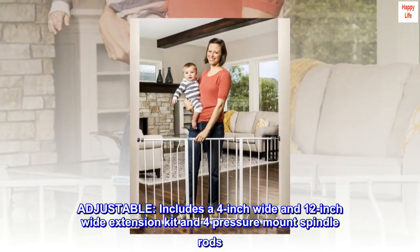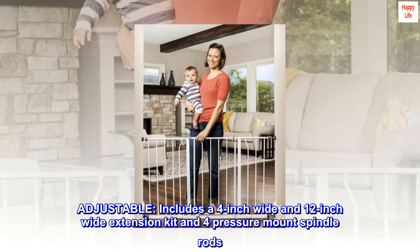Adjustable. Includes a 4-inch wide and 12-inch wide extension kit and 4 pressure mount spindle rods.